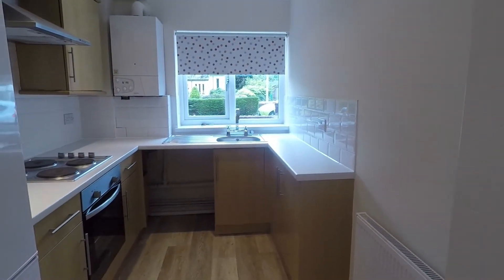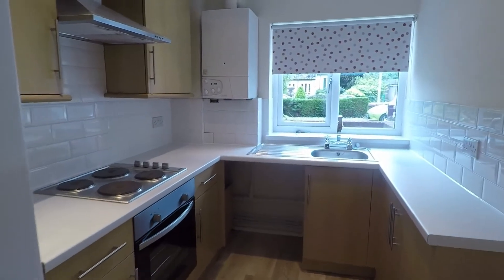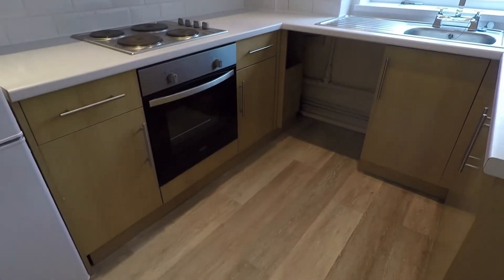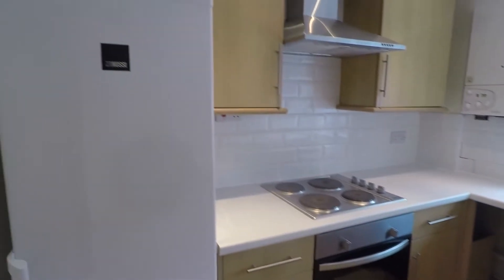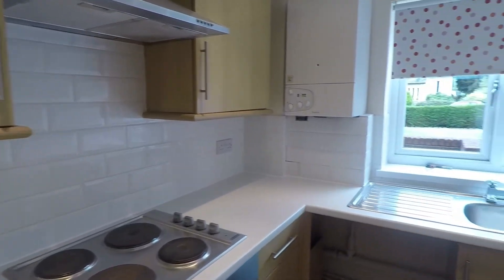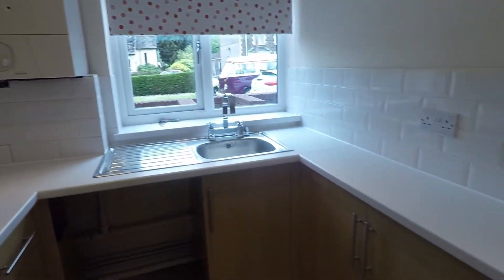To the left as you enter you come into the kitchen — a nice modern kitchen with new flooring underfoot and a good practical size. There is ample wall and floor unit storage lining three walls.